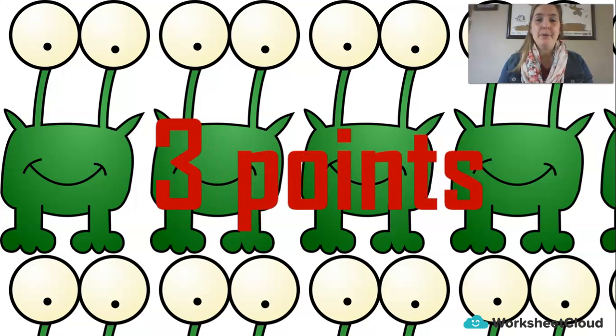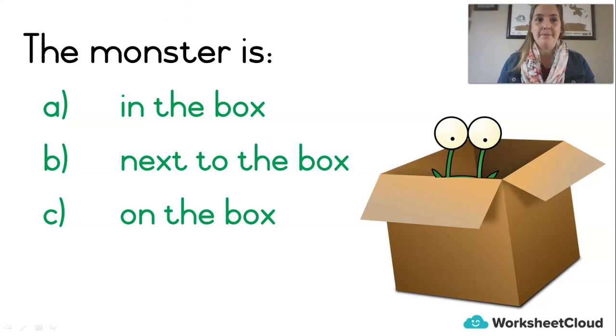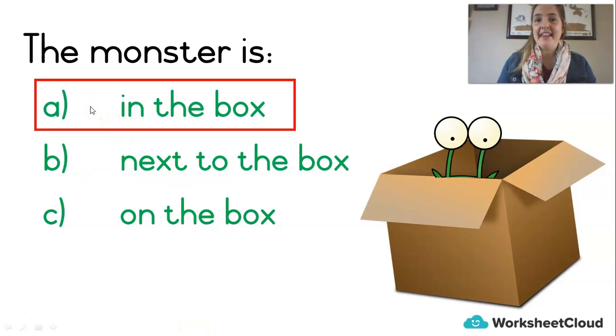Do you want to play a game? Three points — there are three questions and each one is worth one point. See how many points you can get. You have to say the answer before me. The monster is: A — in the box; B — next to the box; or C — on the box. Which one do you choose? Shout it out: A, B, or C? Did you say A — the monster is in the box? If you said it, you get one point! If you got it wrong, don't worry, there are still two points up for grabs.